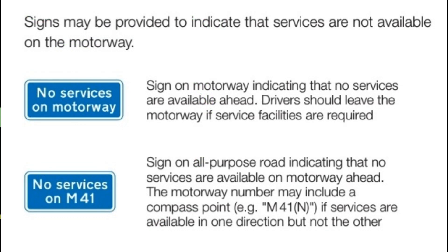Signs may be provided to indicate that services are not available on the motorway. A sign on the motorway indicates that no services are available ahead — drivers should leave the motorway if service facilities are required. A sign on an all-purpose road indicates that no services are available on the motorway ahead. The motorway number may include a compass point, e.g. M41 N, if services are available in one direction but not the other.